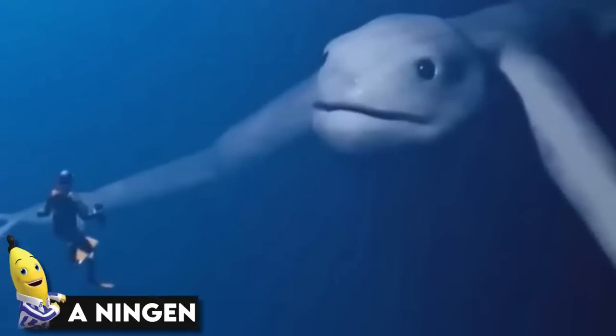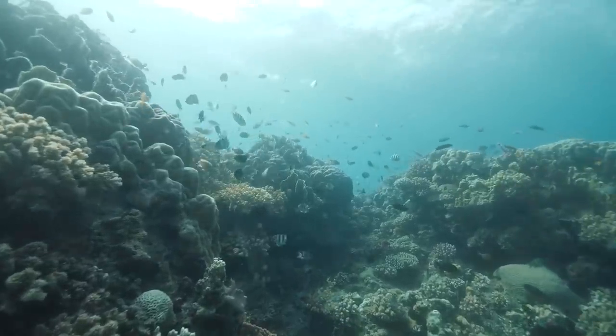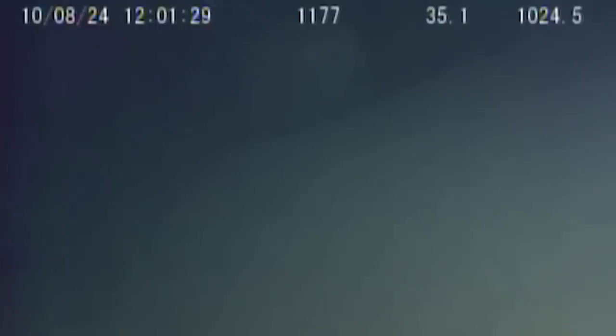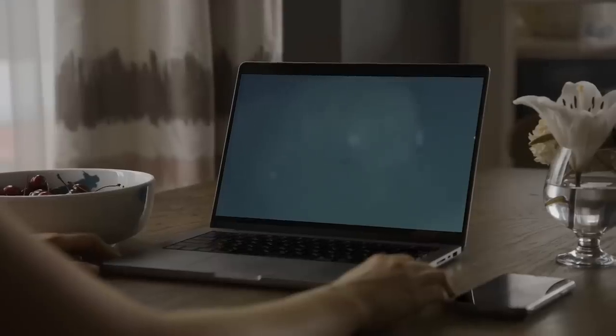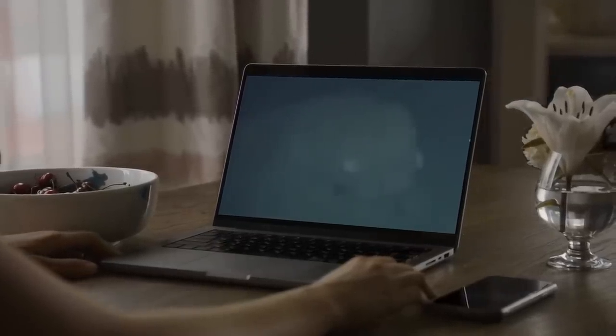A Ningen. The Ningen is thought to be a fairly large aquatic mythical creature that was first spotted in the Arctic by Japanese whale researchers. The legend seems to be strongly supported by a video allegedly taken from the Japanese Agency for Marine Earth Science and Technology. It appears to be a rounded humanoid creature with two large white eyes as the slow-moving camera creeps past it. If you look closely, you can even make out a playful smile on the sea creature's face, which some have described as having a knowing expression.